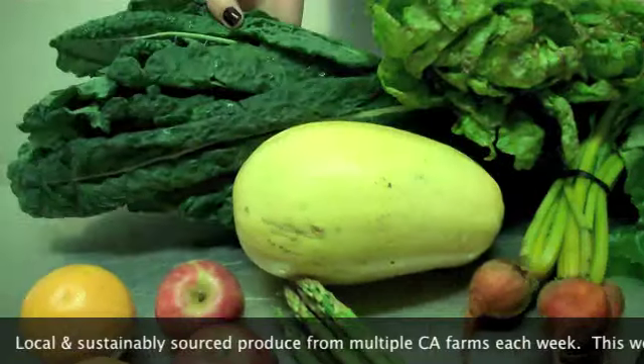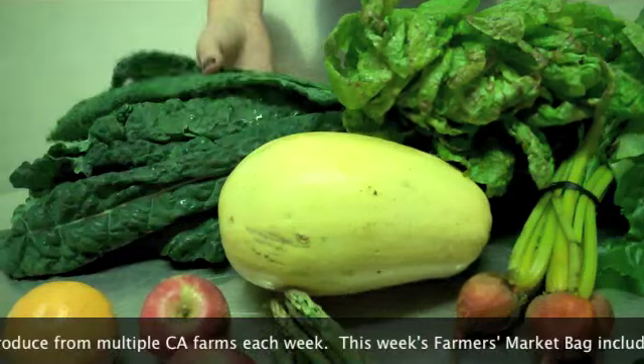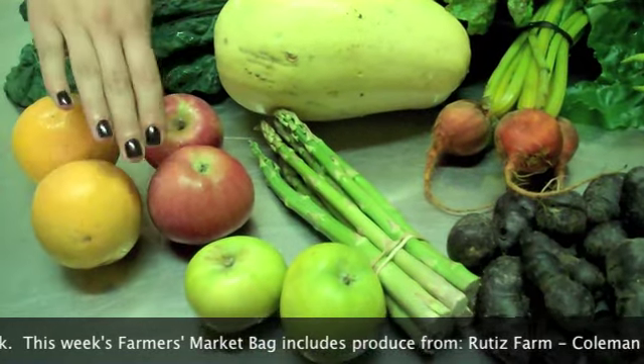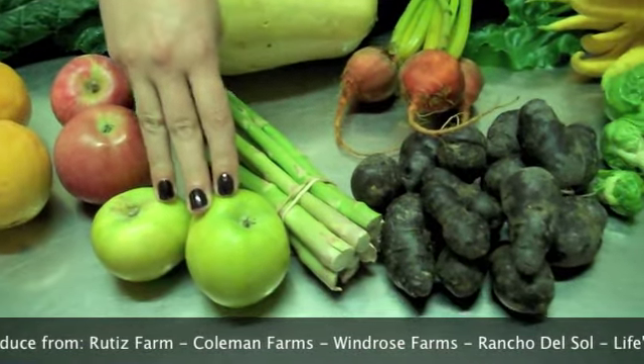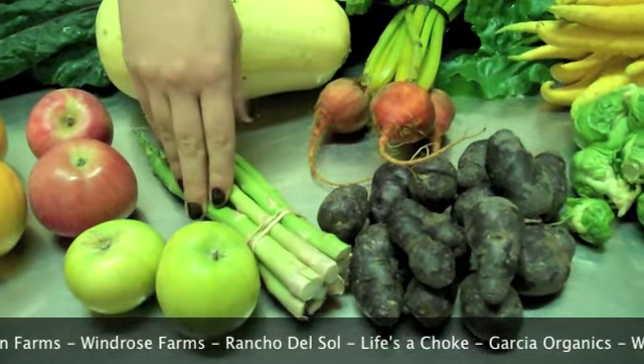The Locano Kale from Brutus Farms. We have Organic Valencia Oranges from Garcia Farms. We have some apples from Windrose — these are the Northern Spies and these are the White Paramein Apples. Both very delicious eating apples. The Large Asparagus from Life's a Choke.